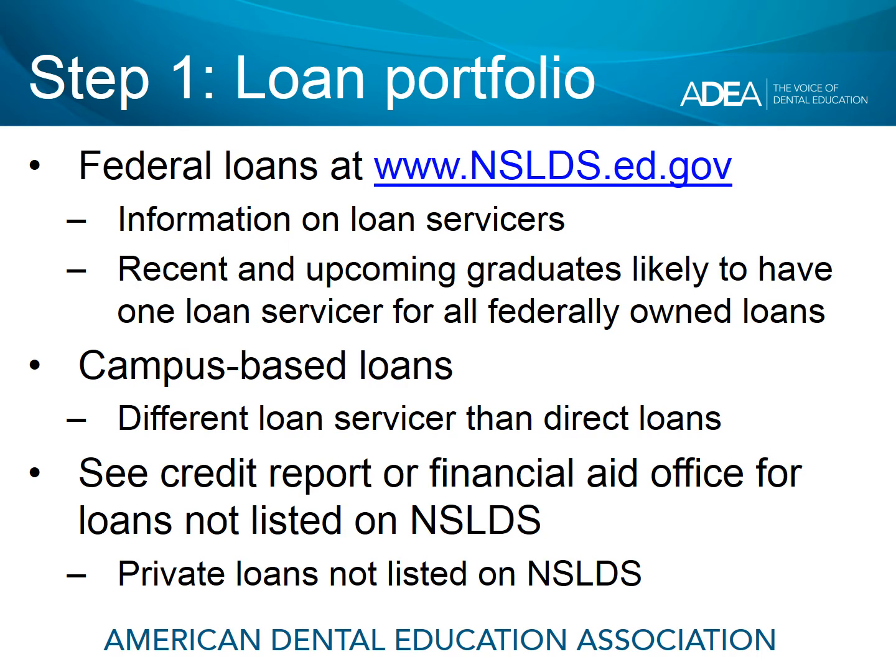If you have campus-based loans, you're likely to have a different loan servicer than the servicer for your direct loans. If you are not sure if you have additional loans but you think you might, your credit report should list all of your student loans, including private loans, because those are not listed on the federal NSLDS site. The financial aid office at the school you attended should also have a record of those. So nslds.ed.gov is a great place to start in determining what's in your student loan portfolio.